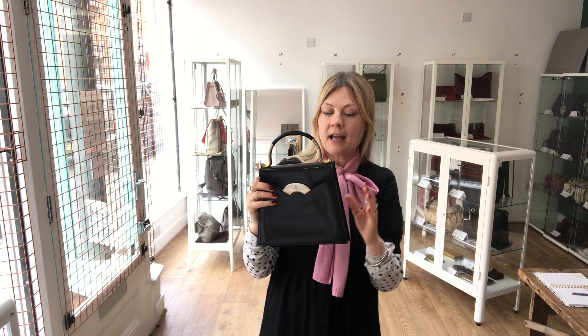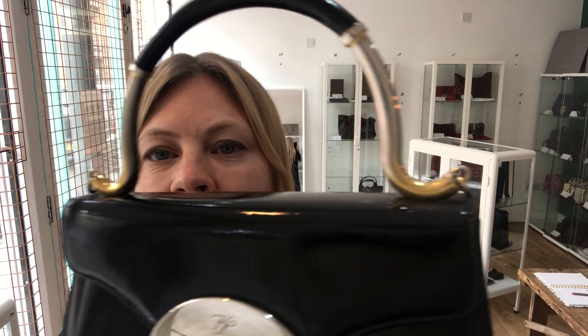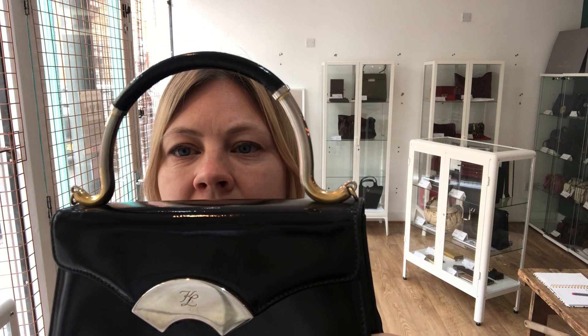So an exquisite beautiful little patent bag. The condition is good throughout — good interior, good exterior, good hardware. It is in good condition, just showing a little evidence of some wear from a previous owner. In the handle, the hardware has a little discolouration where it's been held.